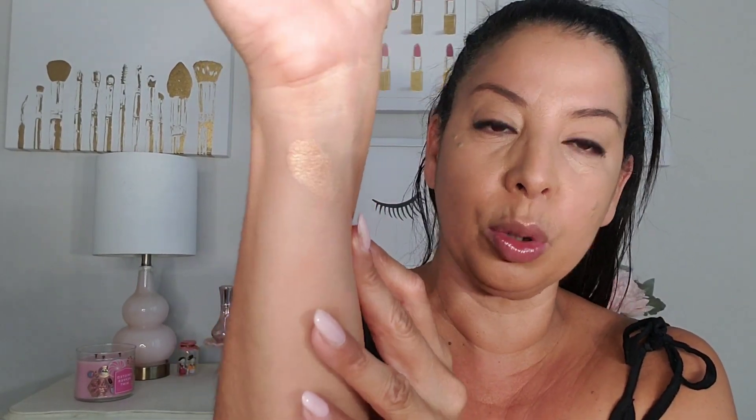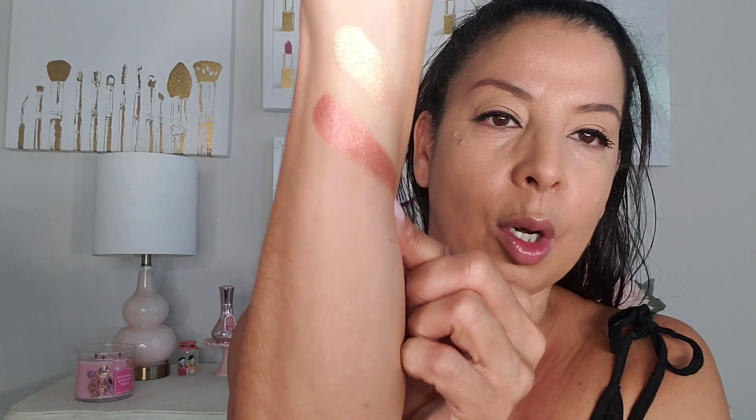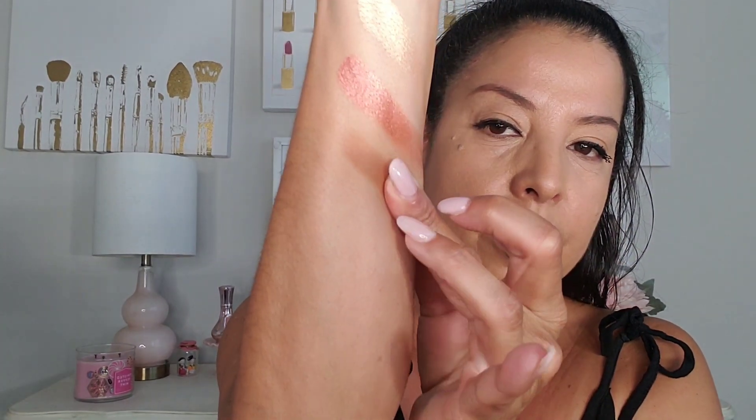The highlighter is a really pretty golden color — it does have a little bit of a gold shift to it. This is the multi glow, which is a really pretty terracotta type of look. And then we have the bronzer, which is a really nice warm color. These are the colors I'm mainly attracted to, and then we have the blush.